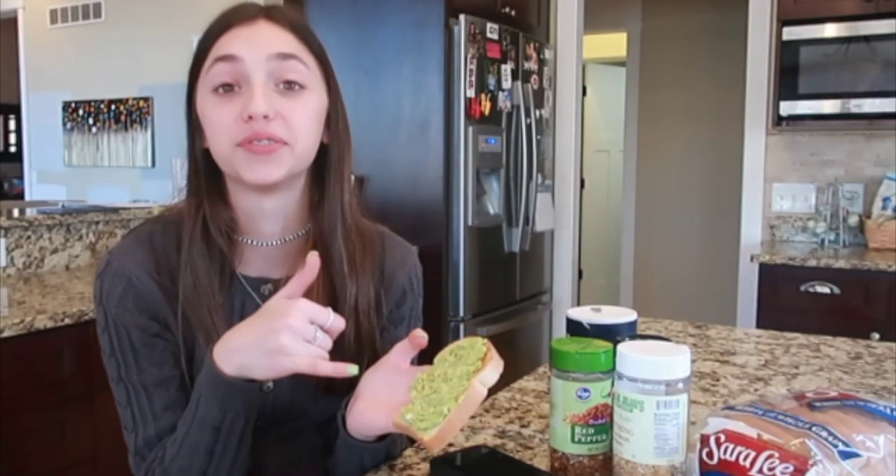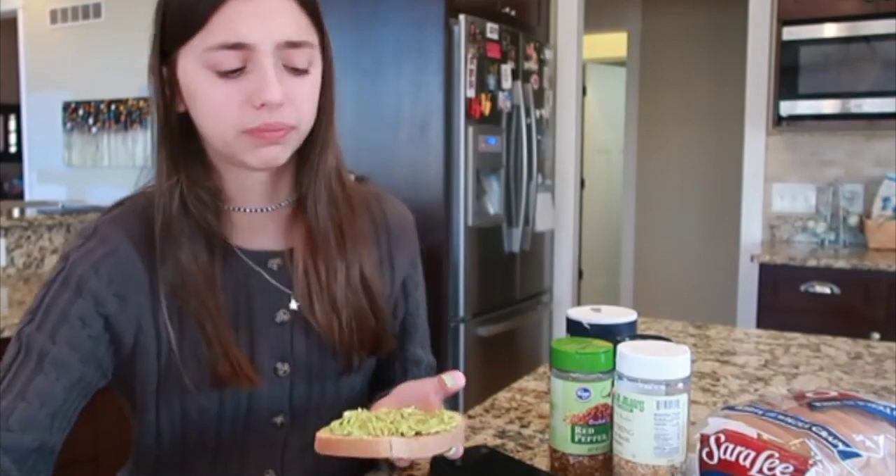I do not like avocados. Gross. Now it's time to chill. Let's change out of my outfit and put on some comfy clothes because I'm not wearing this to chill.